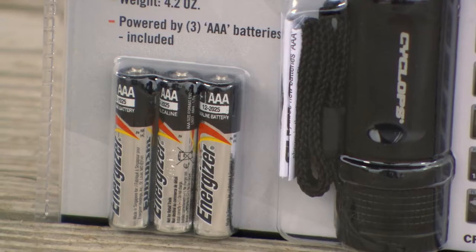Being left out in the dark is a place where no one wants to be. Cyclops helps you get out of the dark, no matter the situation, by offering a diverse set of power sources for each form of lighting.